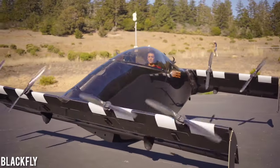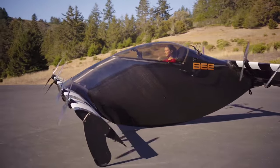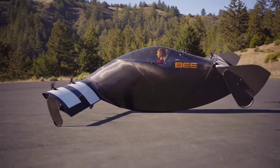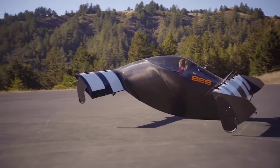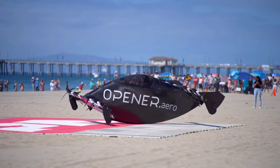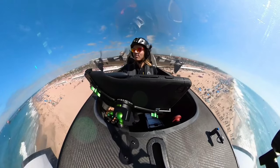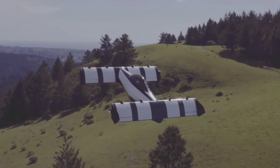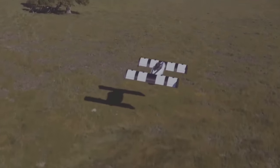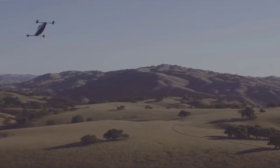Say hello to the Blackfly, designed by Canadian engineer Marcus Lang. This all-electric carbon fiber marvel was unveiled in 2018 after nine years of development. Instead of tilt wings, the Blackfly soars by adjusting its pitch. With a featherweight 142-kilogram body, it can carry a pilot and 113 kilograms of cargo, accommodating pilots up to 6.5 feet tall. You'll love the 30-mile range, 1,200-foot service ceiling, and top speed of 62 miles per hour.